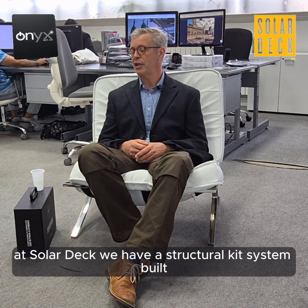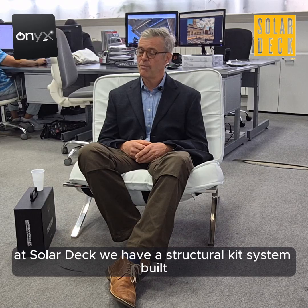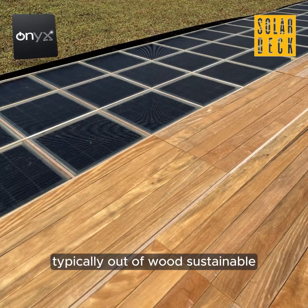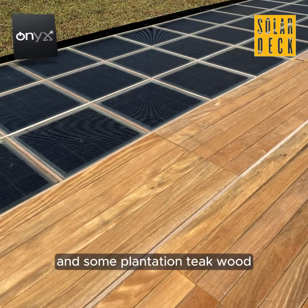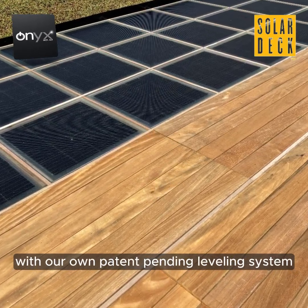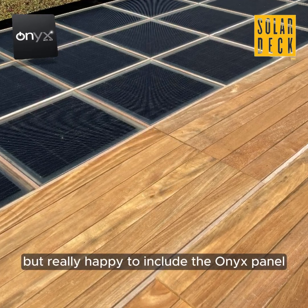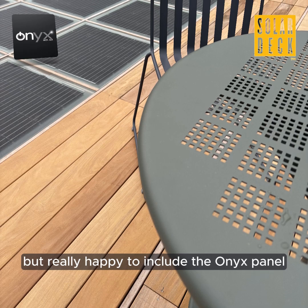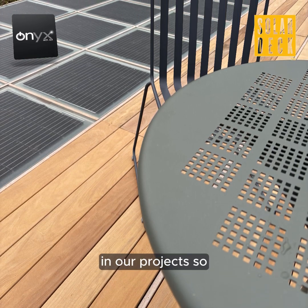At SolarDeck, we have a structural kit system built typically out of wood — sustainable black locust and some plantation teak wood — with our own patent-pending leveling system, and we're really happy to include the Onyx panel in our projects.